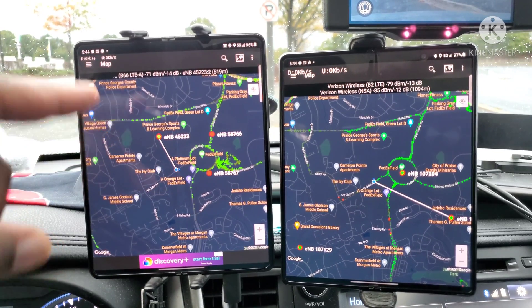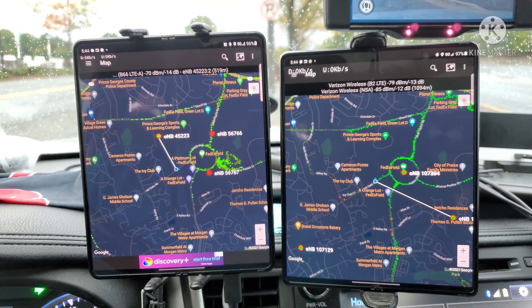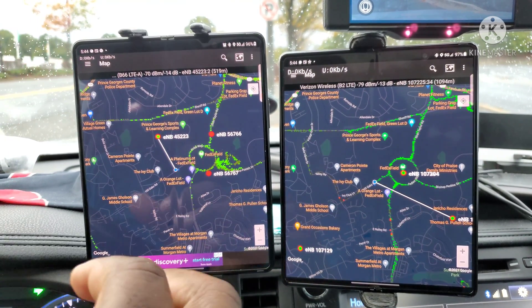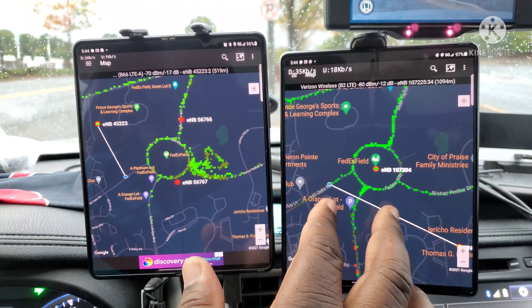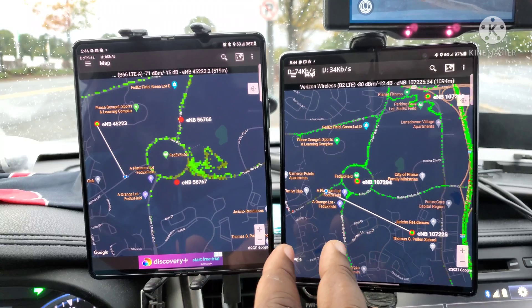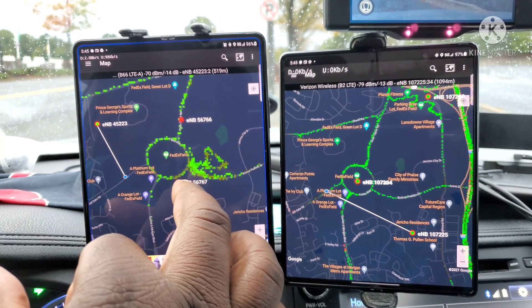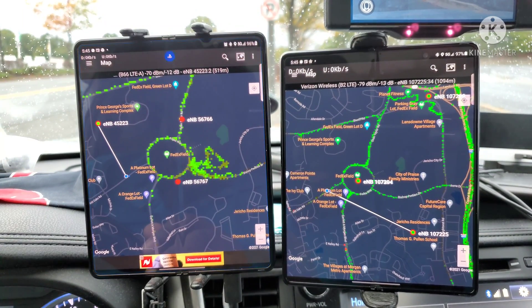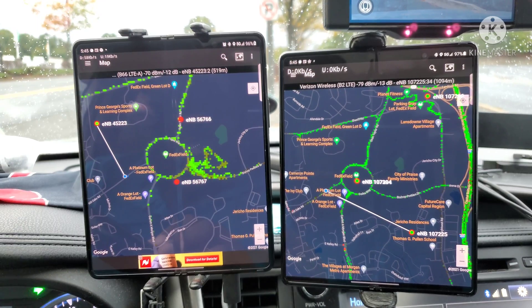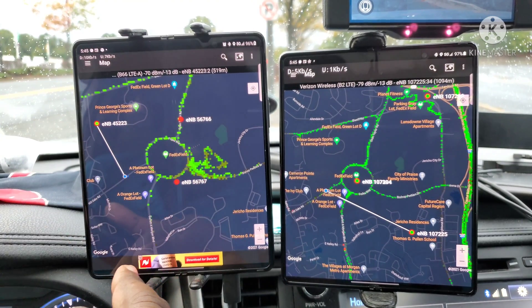T-Mobile is on the left and Verizon is on the right. These two nodes here were not here the last time I came, so they might add a little bit more capacity, or they probably didn't have them turned on when I did my last speed test here. But we're going to find out what the capacity is here right now.